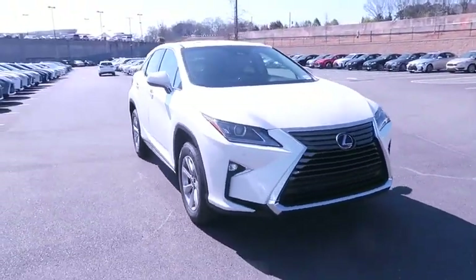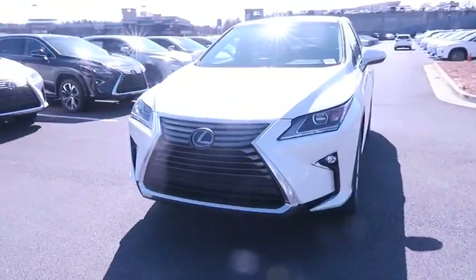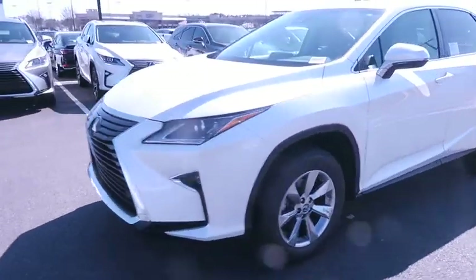Power passenger seat, lane departure warning, leather wrapped steering wheel, Bluetooth, adjustable steering wheel, power steering.